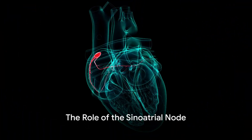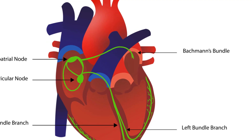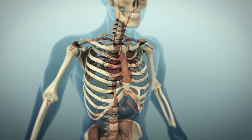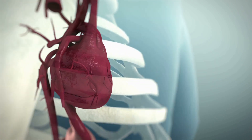To keep the heart's rhythm in check, there's a natural pacemaker — the sinoatrial node, nestled within the right atrium. This small bundle of cells generates electrical signals, sparking the regular contractions that keep the blood flowing.